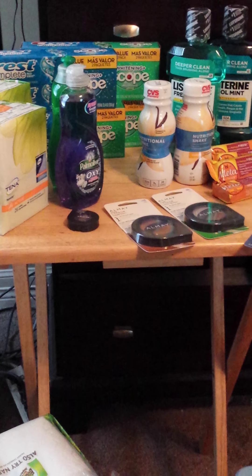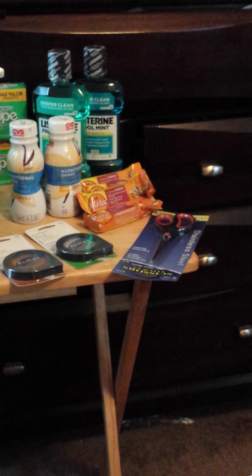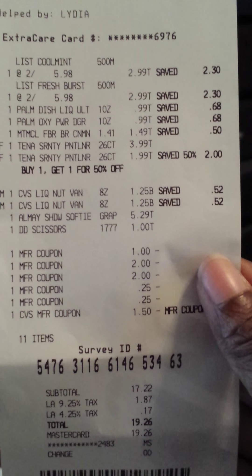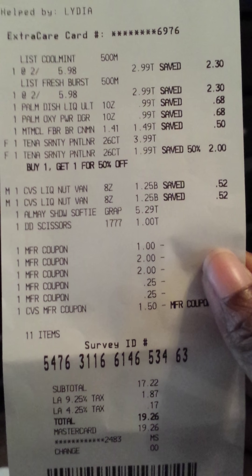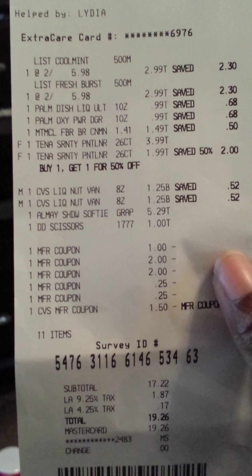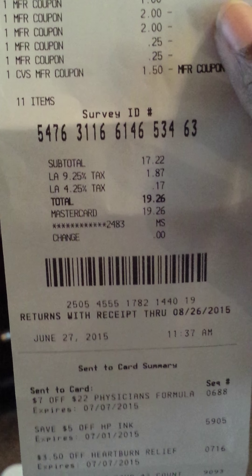I also purchased a pair of scissors because I ran out. Here's how that receipt looks: a dollar off for the Listerine, $1.50 from the mailer for the Listerine, $2 for each pack of the Tena liners, and 25 cents for each Palmolive. On this receipt I had $7 worth of extra bucks back and paid $19.26 out of pocket.